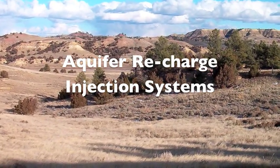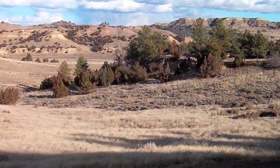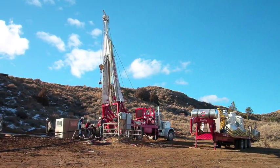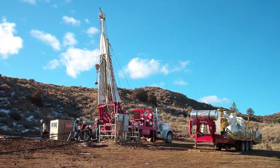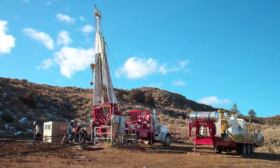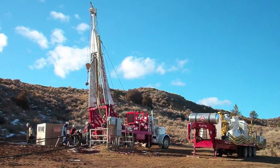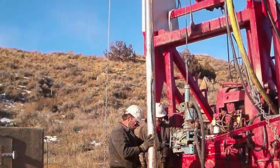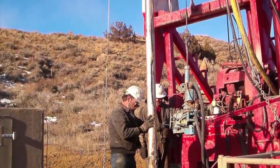Aquifer recharge injection systems for CBM wells have proven to handle large quantities of water at very low costs. This introduction began in the Powder River Basin of Wyoming but is spreading across the U.S. and to various countries that need to manage CSG-produced water. With this type of aquifer recharge injection system, the produced water is never removed from the production gas well, eliminating an array of costs and issues, while proving to be the most cost- and time-saving method for managing produced water while maintaining consistent gas production.